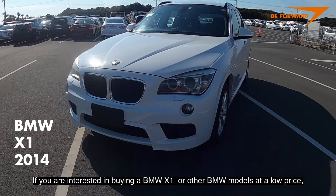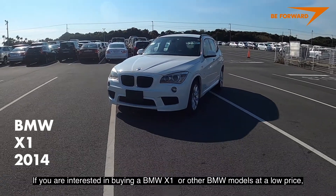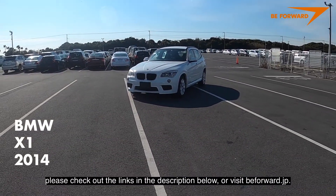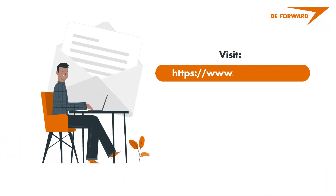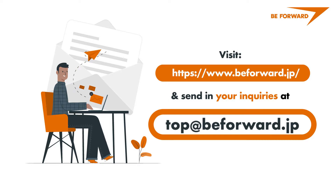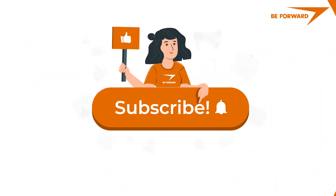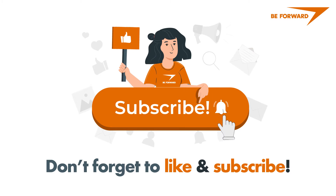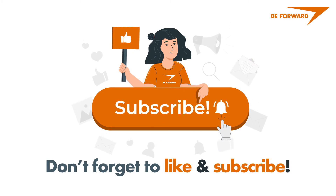If you are interested in buying a BMW X1 or other BMW models at a low price, please check out the links in the description below or visit bforward.jp. You can also send inquiries to top@bforward.jp. If you like this video, please hit like, share it with your friends and family, subscribe, and hit the notification bell so you'll be notified of future videos.